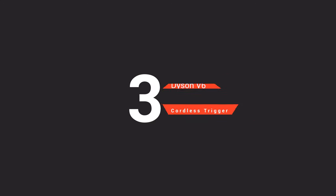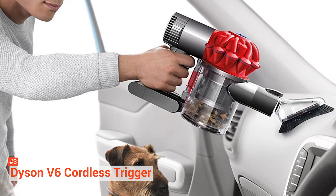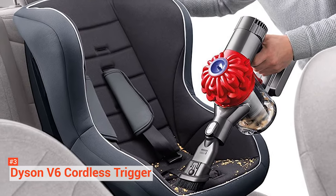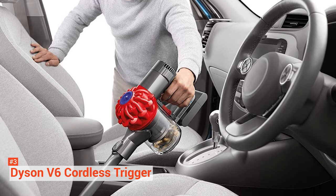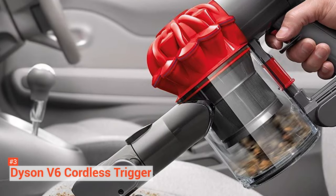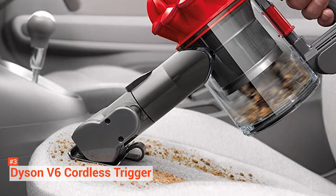The third product on our list is the Dyson V6 Cordless Trigger. It's hard to make a roundup of vacuums without including a product from Dyson. The company specializes in making high-quality vacuums, and you can use one of its products to clean your car efficiently. The Dyson V6 Trigger is the most expensive option on our list, but it's recommended for those who want the absolute best. The V6 is powered by a Dyson digital motor with a max suction power of 100 air watts, which Dyson claims is three times the suction power of any other handheld in use. It is designed to fit comfortably in your hand, with the center of gravity located towards the grip for easy handling. Still, it weighs 3.4 pounds, which puts it in the middle of the pack compared to other handheld vacuums.